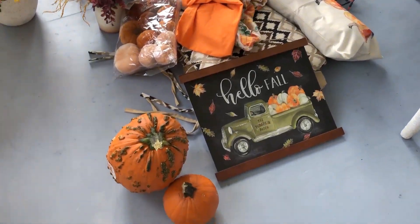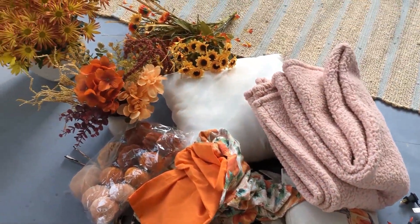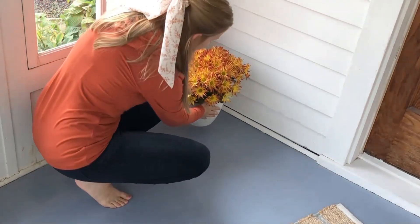This year I bought a few new decorations and I'm also using some I've had for a while. I set them all out so I can see what I have and what I want to use in the porch this year.